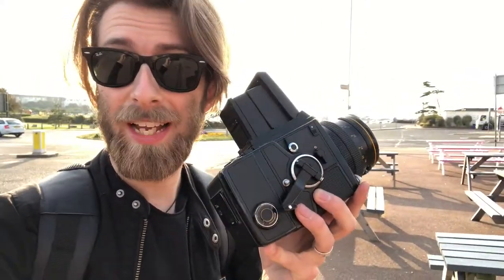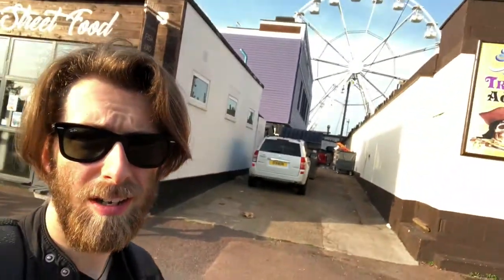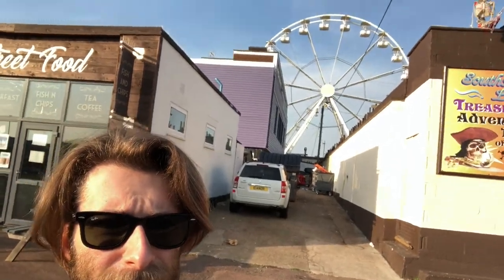I've come out to shoot some medium format. I've got my SQA 6x6 medium format camera loaded with a roll of Ektar 100. Already I've seen a composition I really like — the contrast between the alleyway and the lovely idyllic ferris wheel. I've already got a shot of that, so let's see what else we can find.